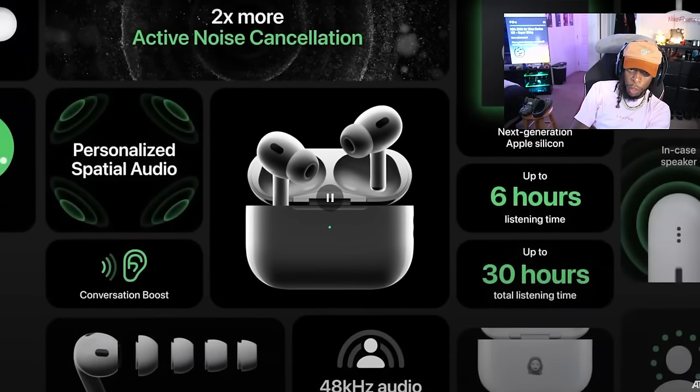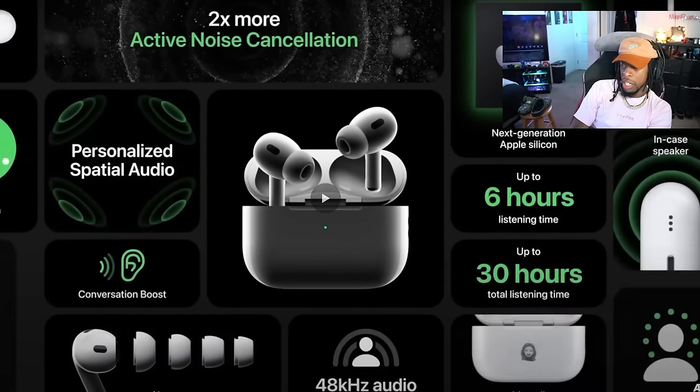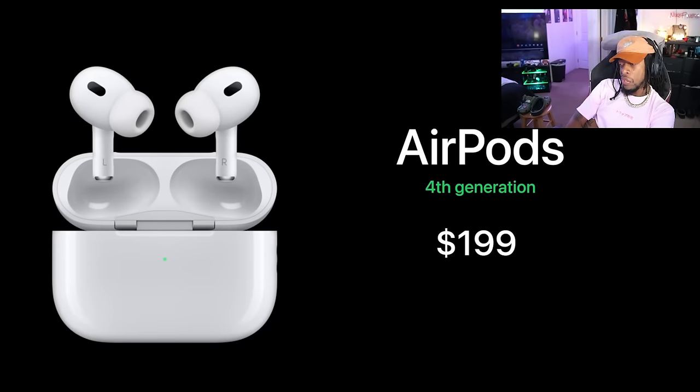Noise-canceling, better audio quality, longer battery life, and the new case for under $200 — that extra cost comes in at $59.99. That just sounds like it's going to be the best pair of AirPods for most people. But Apple isn't stopping there.